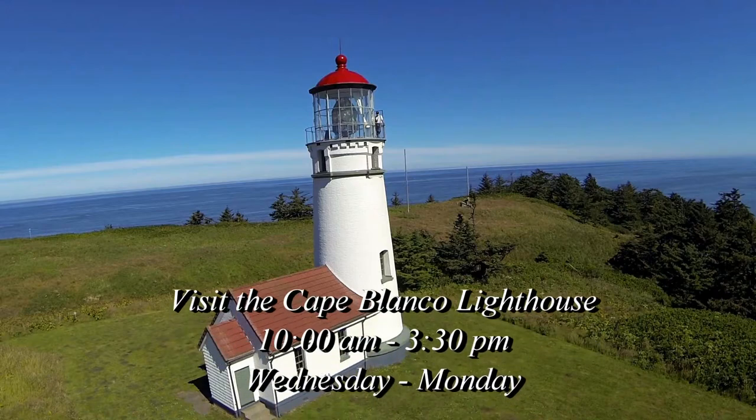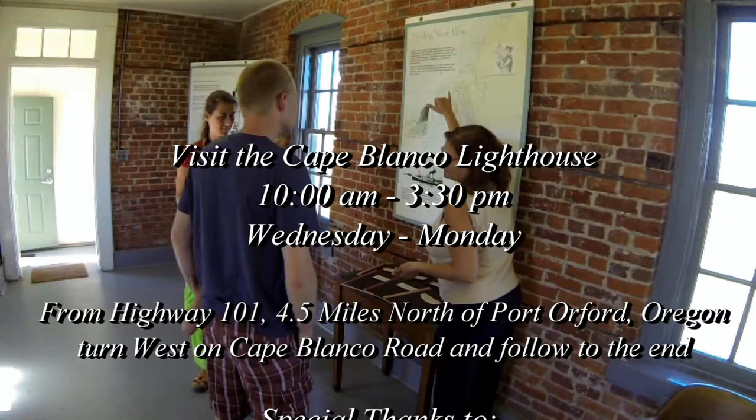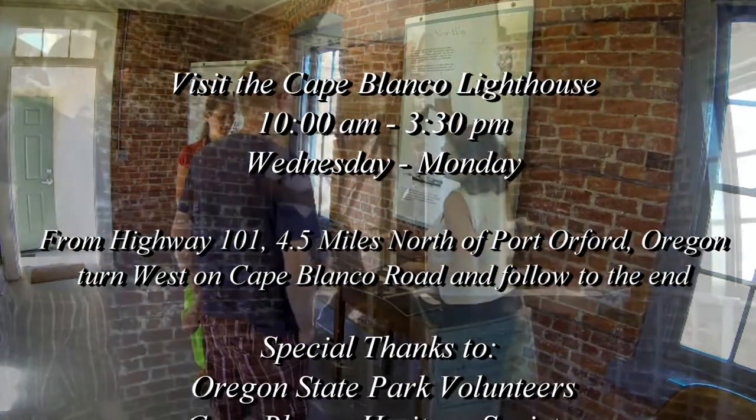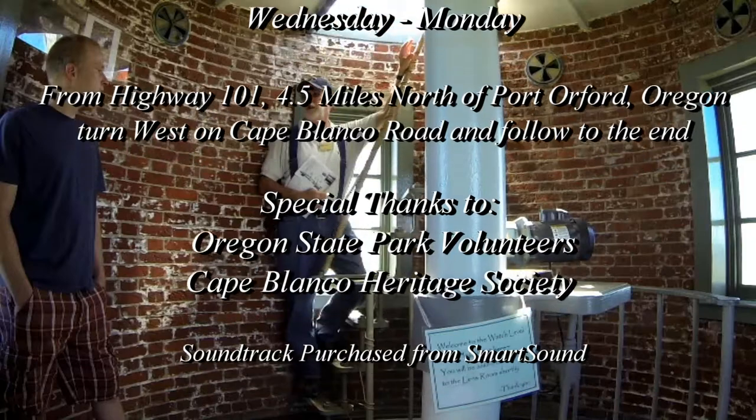So come visit the Cape Blanco Lighthouse. It's open Wednesday through Monday from 10 until 3:30. Here are the directions, and thanks for watching.